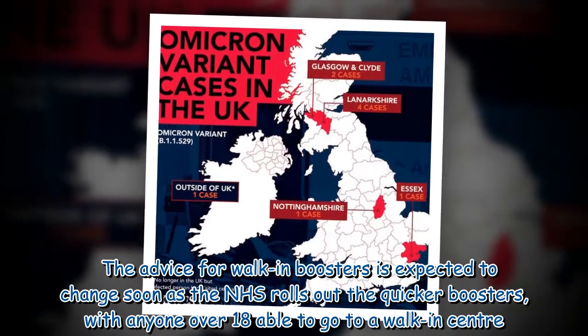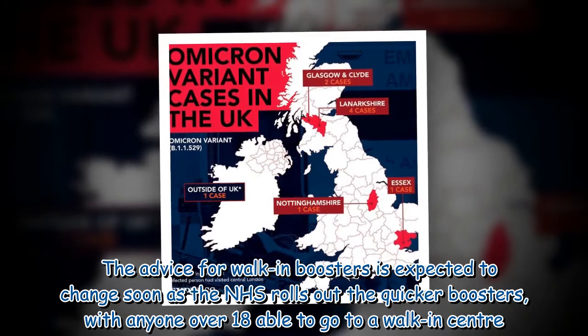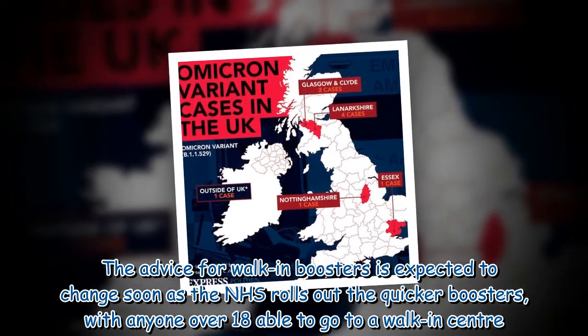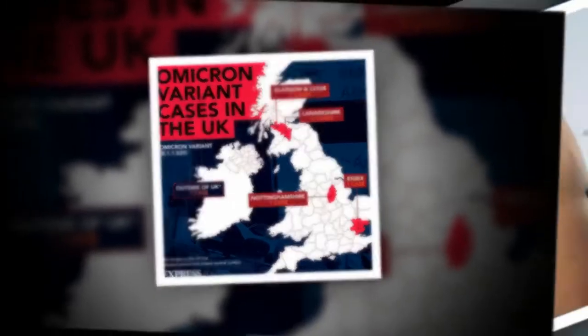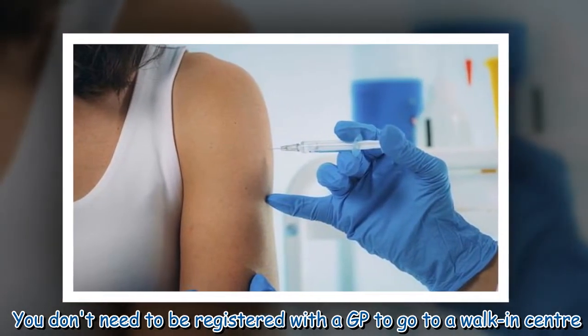The advice for walk-in boosters is expected to change soon as the NHS rolls out the quicker boosters, with anyone over 18 able to go to a walk-in center. You don't need to be registered with a GP to go to a walk-in center.